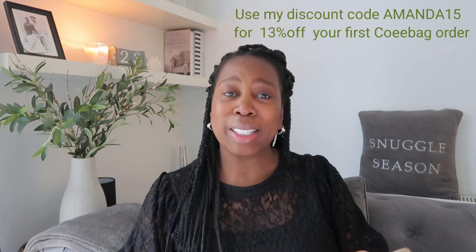Coeebags have also given me a discount code for you guys. Use the code AMANDA15 — I'll put it on screen — and that will give you 13% off any item from the Coeebags website. I'll put all the details in the description box below, including their Instagram, their website, and their TikTok.